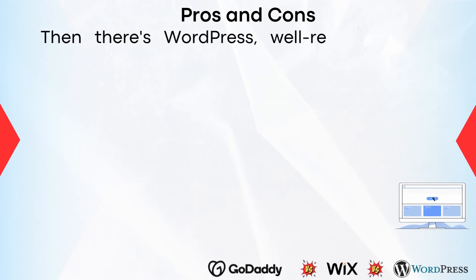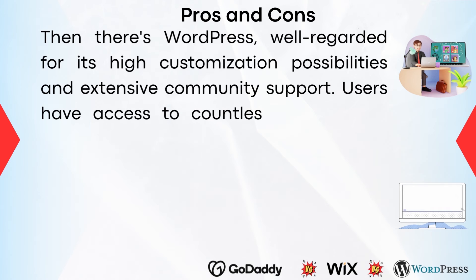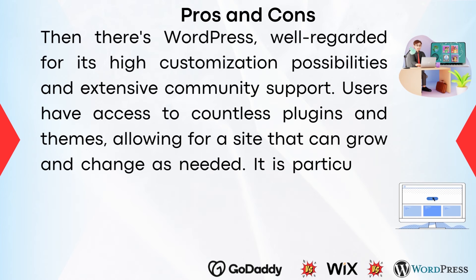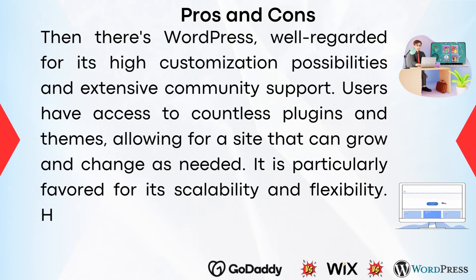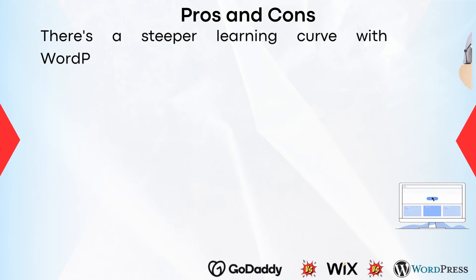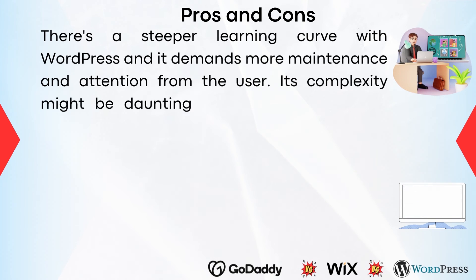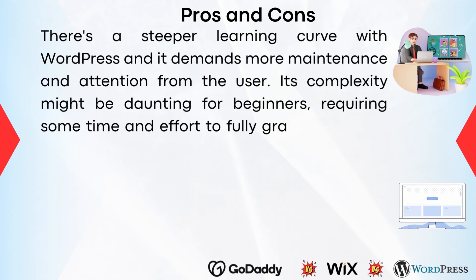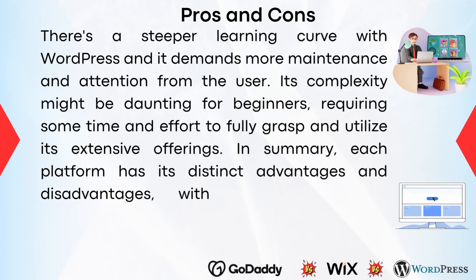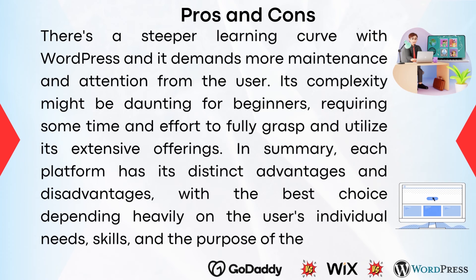WordPress is well-regarded for its high customization possibilities and extensive community support. Users have access to countless plugins and themes, allowing for a site that can grow and change as needed. It is particularly favored for its scalability and flexibility. However, there's a steeper learning curve with WordPress, and it demands more maintenance and attention from the user. Its complexity might be daunting for beginners, requiring some time and effort to fully grasp and utilize its extensive offerings. In summary, each platform has its distinct advantages and disadvantages, with the best choice depending heavily on the user's individual needs, skills, and the purpose of the website.